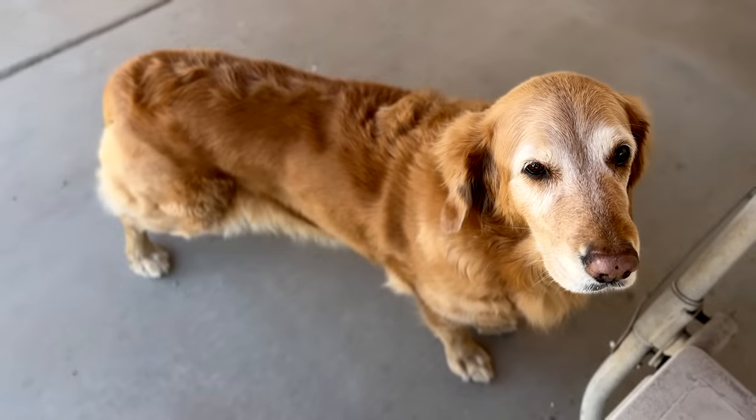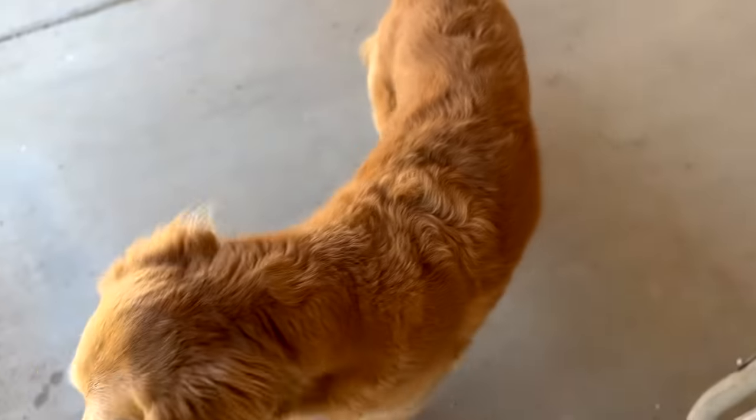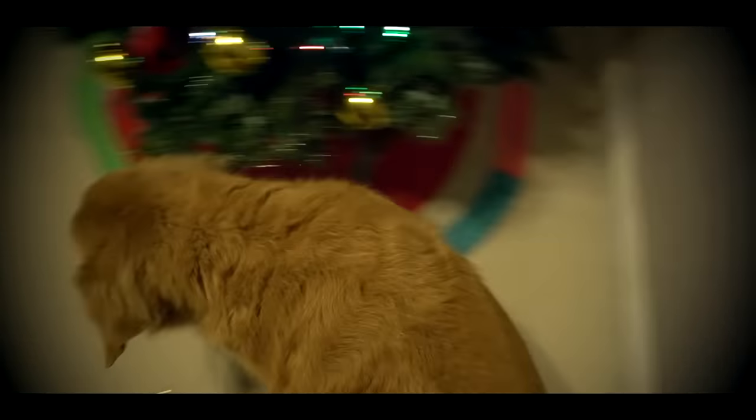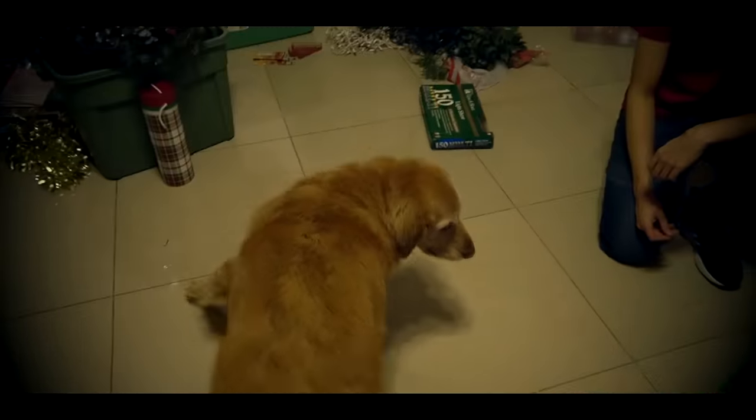And here's one more thing from my first year that's still around — Bailey the dog. She knocked that tree over. Good girl.